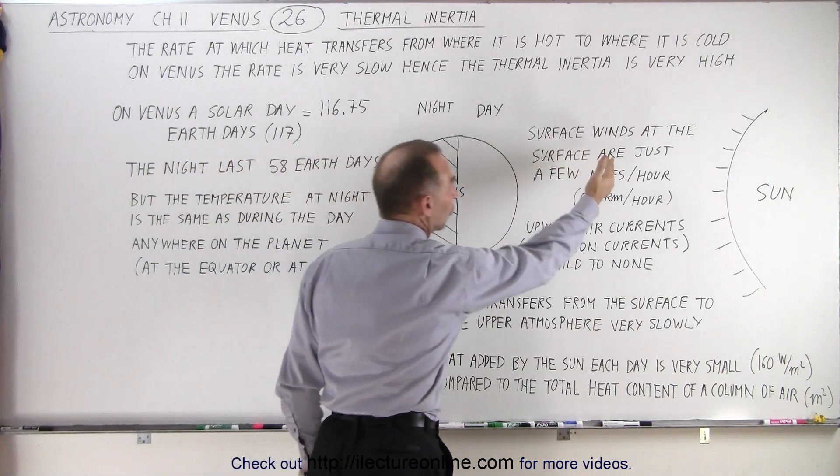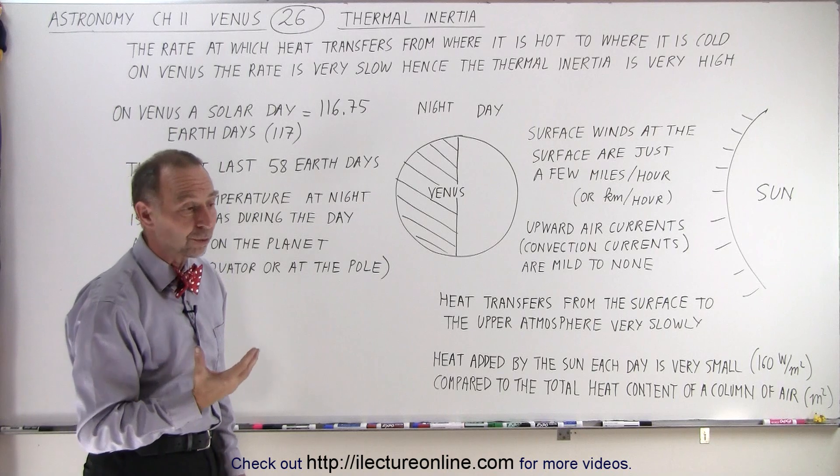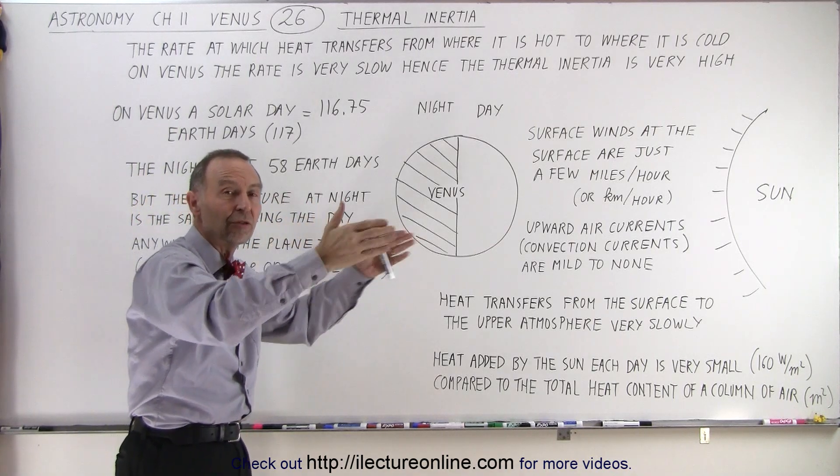On top of that, the surface winds at the surface are just a few miles per hour, which is a few kilometers per hour — so very slowly does the enormous mass of air move across the surface.